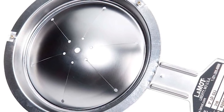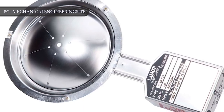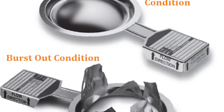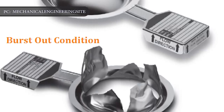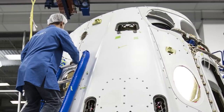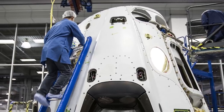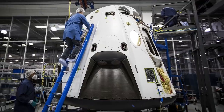SpaceX assured the public that it would redesign the system and replace the valves with burst disks going forward. On rockets and spacecraft, burst disks are designed for single use — they block the pathway between the propellant and pressurization systems until they rupture during the engine startup sequence, allowing fluids to mix. SpaceX engineers will replace the ruptured burst disk on the capsule tested Wednesday, then complete data reviews and hardware inspections before readying the same vehicle for the next test.